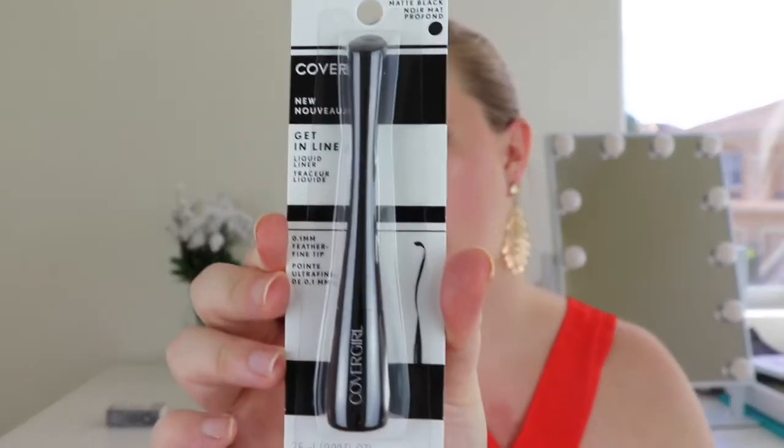The next thing is by CoverGirl — it's a Get in Line liquid liner with a 0.1 millimeter feather-fine tip in major black matte. It's a pretty good size. The tip says: 'Trace your lash line with small dots first, then connect them using liquid liner for a perfect wing every time.' I should try that — I never use my liner. I might add this one to my giveaway.